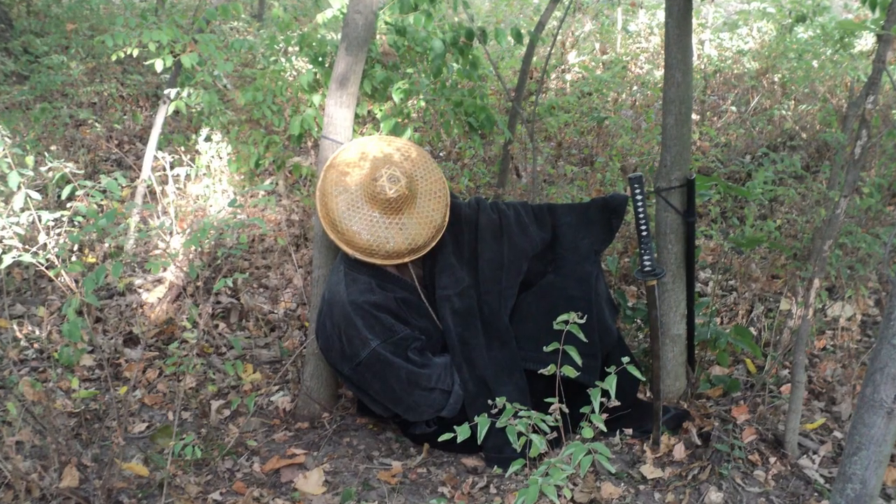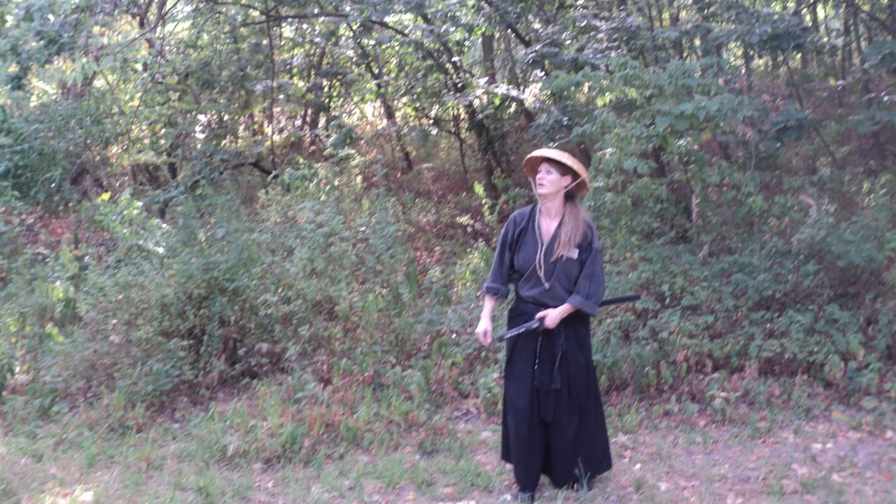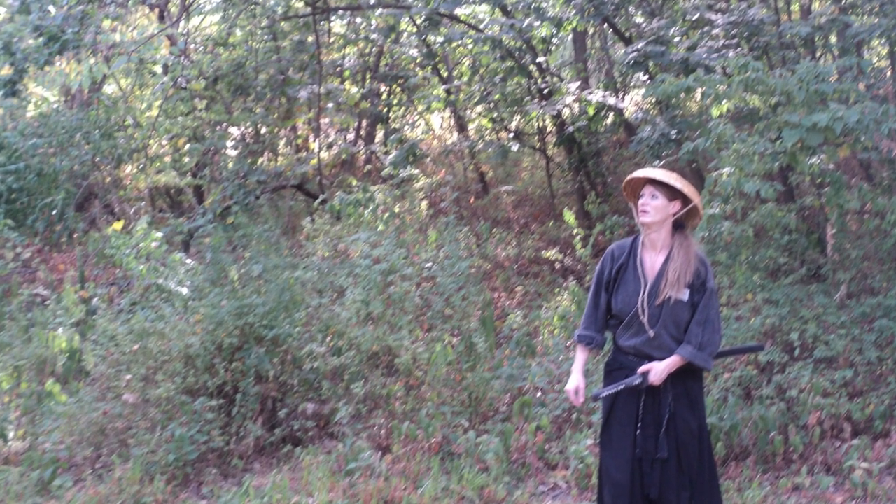Number six: there's an art called henzo hokou-jutsu — disguised walking. One example would be walking with a stagger as if drunk. Another name for this is yugi hokou-jutsu, the entertainer's walk.